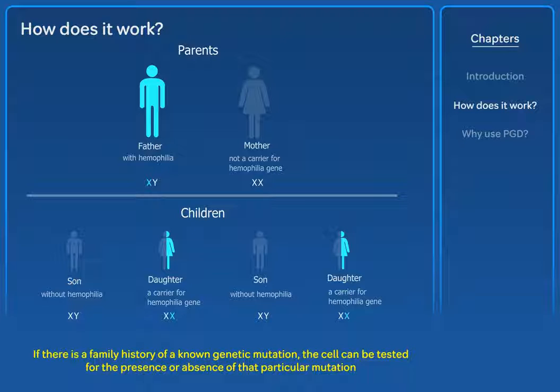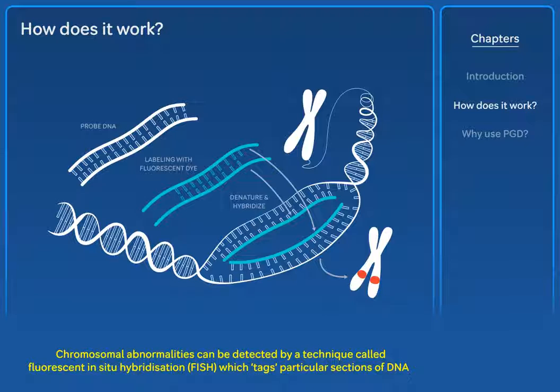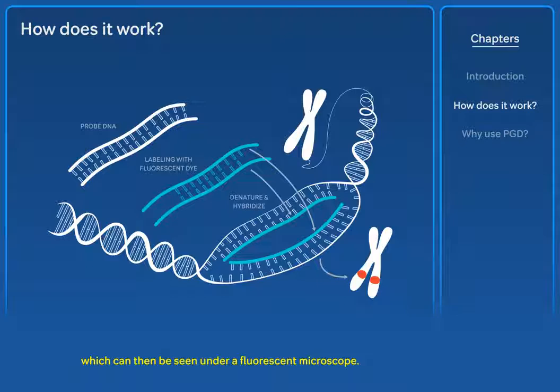If there is a family history of a known genetic mutation, the cell can be tested for the presence or absence of that particular mutation using a technology called Polymerase Chain Reaction (PCR). Chromosomal abnormalities can be detected by a technique called Fluorescent In-Situ Hybridisation (FISH), which tags particular sections of DNA that can then be seen under a fluorescent microscope.